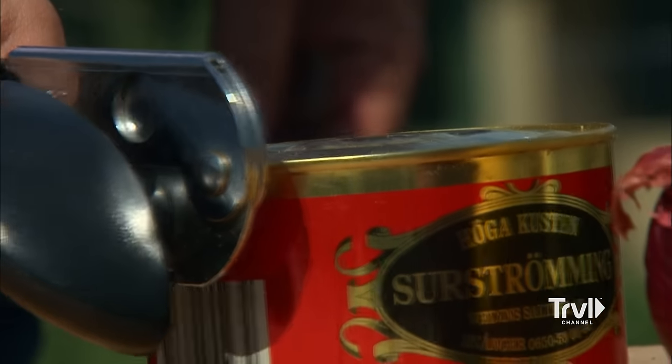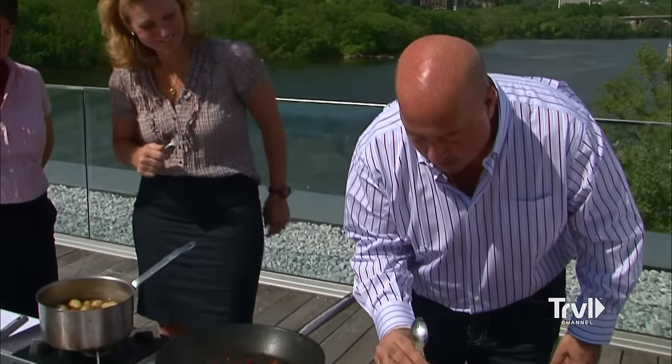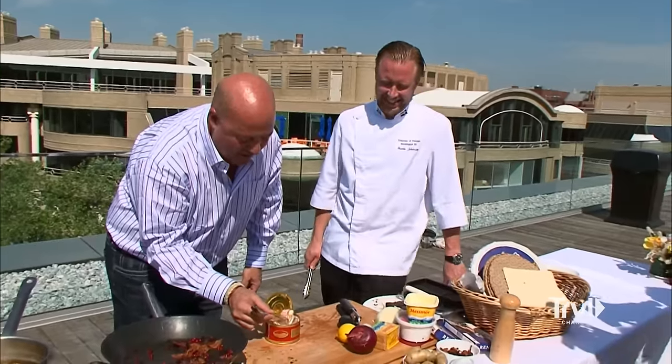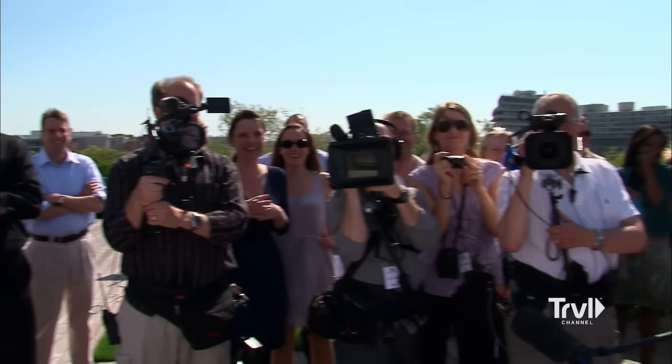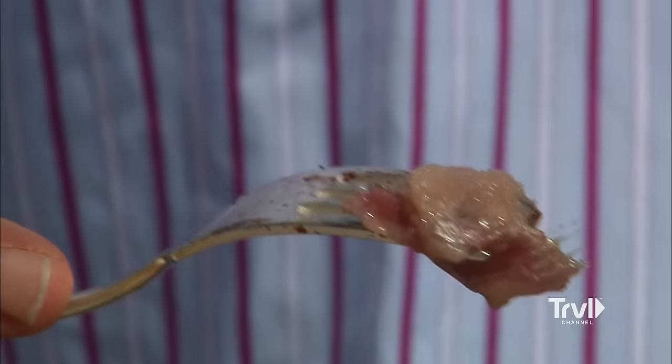The can literally spews its contents when open, and the most penetrating, putrid, powerful stink I've ever smelled from food rolls across the rooftops. The fish goes in there raw, guts included. By the time I'm ready for the first bite, the entire embassy staff is lined up to watch. Nobody's interested until the fermented fish comes out of the tin — and then everybody wants in. This is one of the rankest things I've ever smelled.